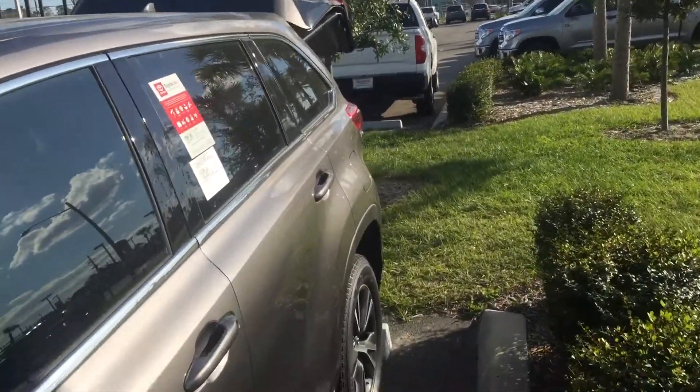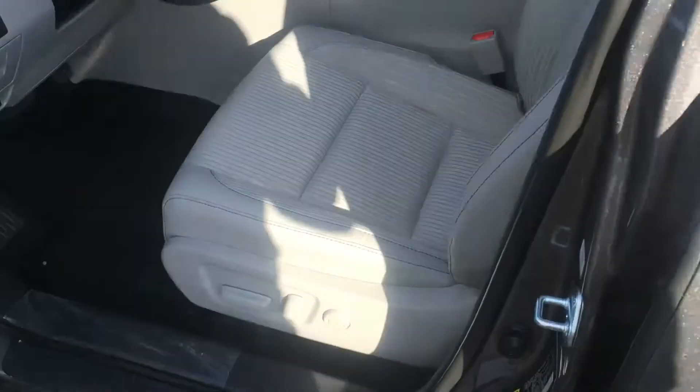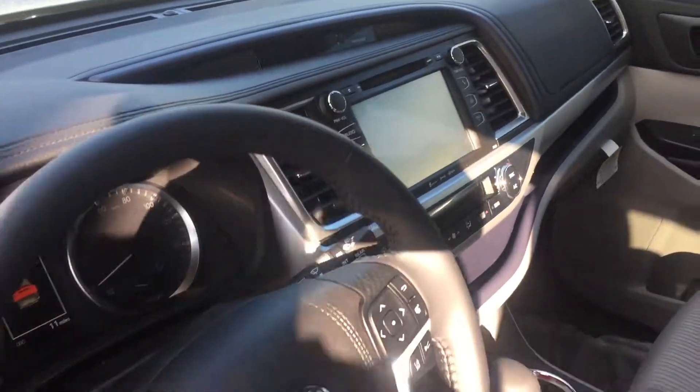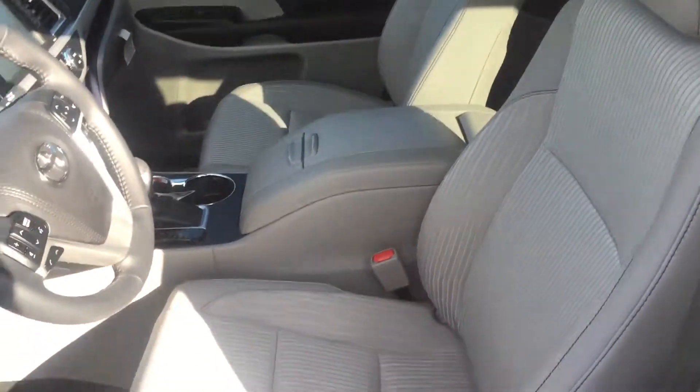You also get the power seat and leather-trimmed seats, right there as you can see. Along with the dark interior, you get the bigger screen, backup camera, touchscreen audio, Bluetooth, and USB — all standard.